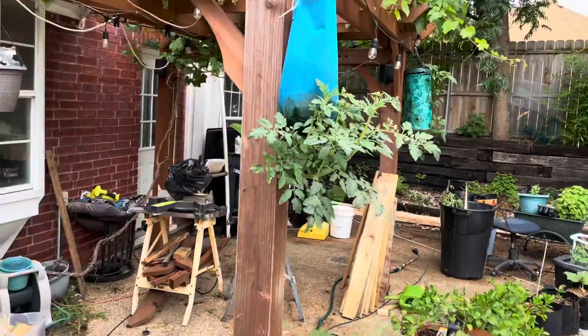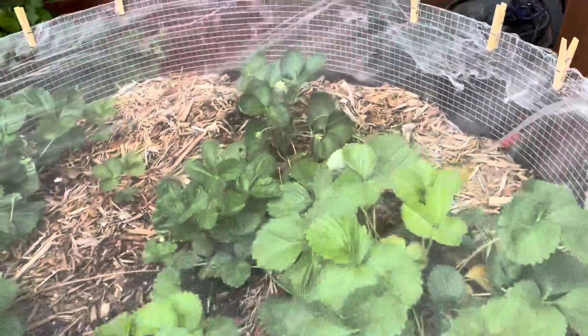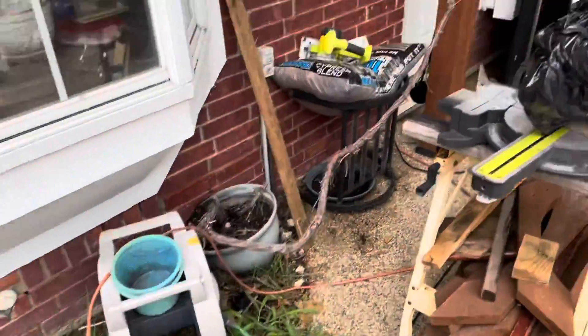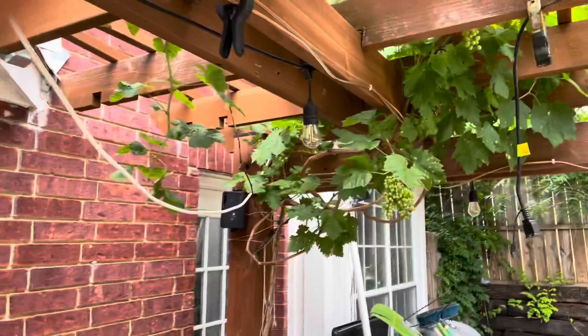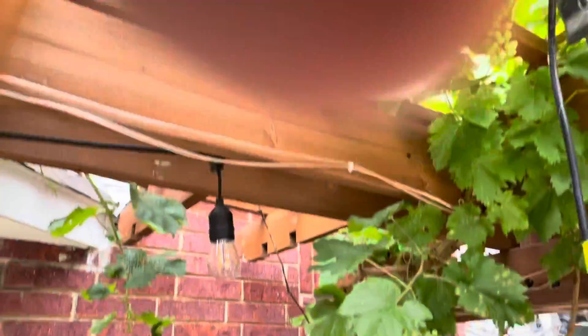These are big boy tomatoes growing in topsy turvies — or topsy turvy knockoffs. That's the strawberry bed. That's the second oldest grapevine — you can see a lot of grapes. It's the most grapes out of this grapevine that I've ever gotten.